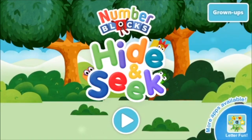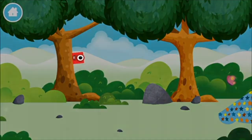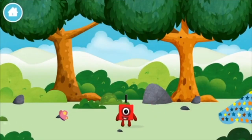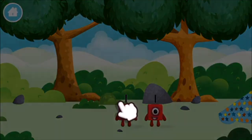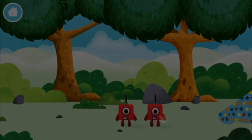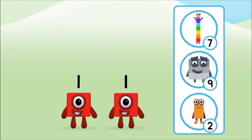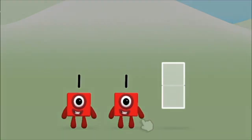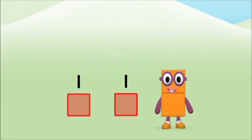Hide and seek! Let's play — can you help find all of the number blocks? Use your finger to explore. You found one! You can move the number blocks with your finger. Which number block do you think adding one and one will equal? That's right! Use your finger to move the number block to the shape.